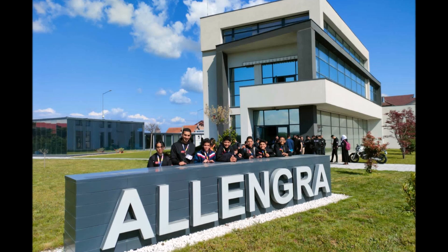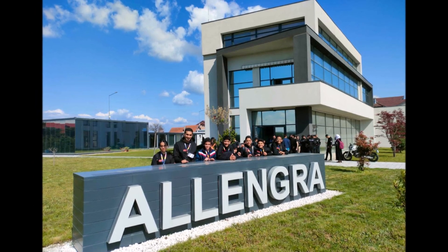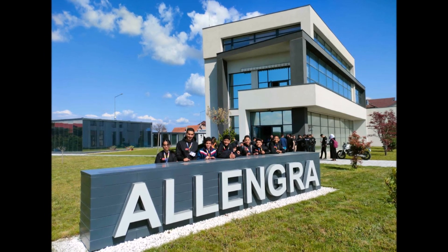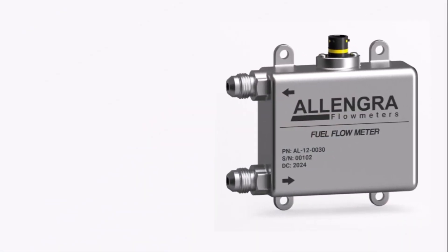In the end, the FIA liked Alengra's concept and the small German company got the contract to supply all F1 teams with fuel flow meters from 2026. In the meantime, Nils Juncker became a shareholder and is now managing the company together with his father. I hope you liked this little insight into F1 technology — see you at the next video.